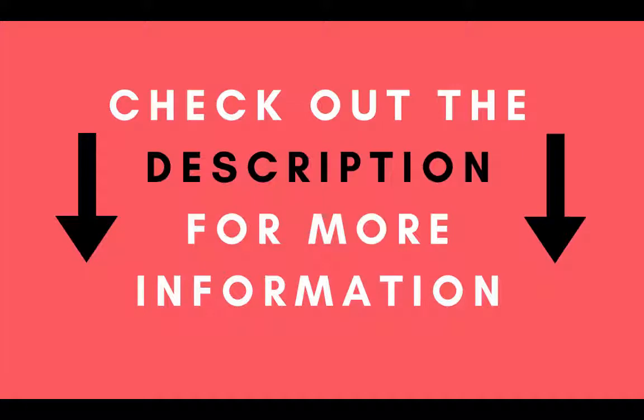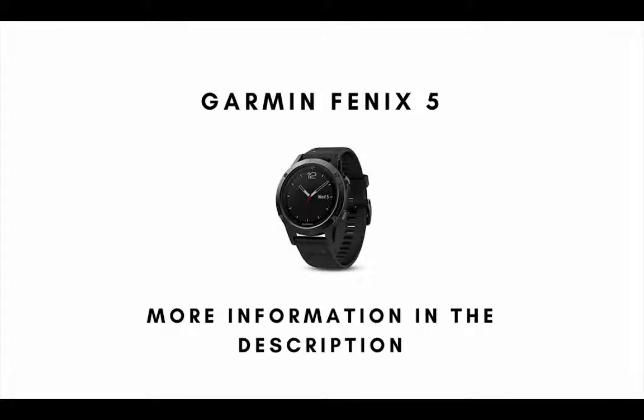Links are in the description below to where you can order every product on this top 6 list for the cheapest price available. Now let's get started. Our top pick for the best overall GPS watch available on the market today is the Garmin Fenix 5.